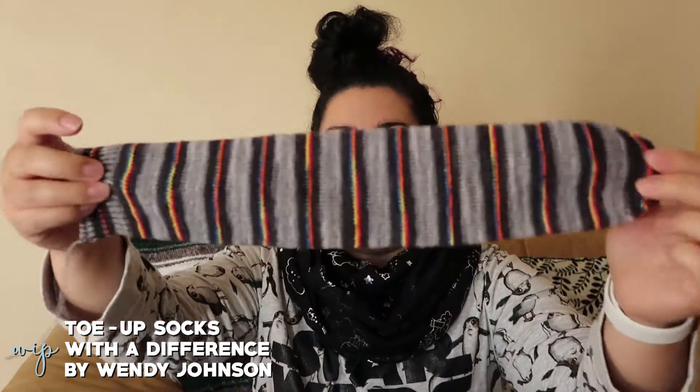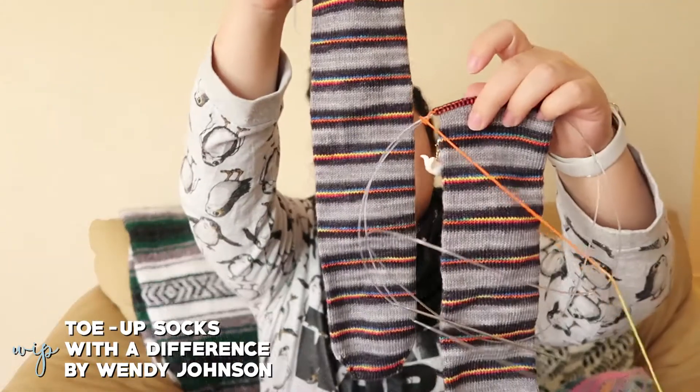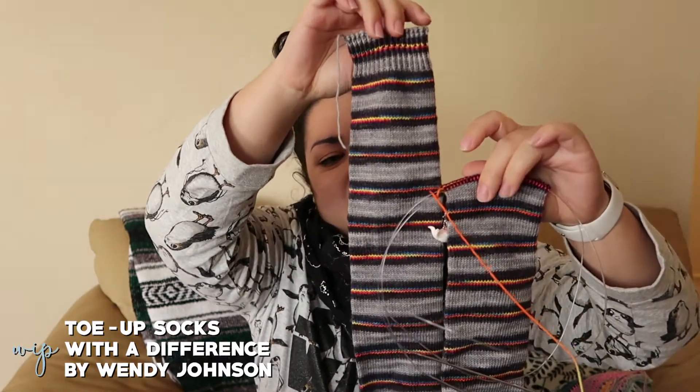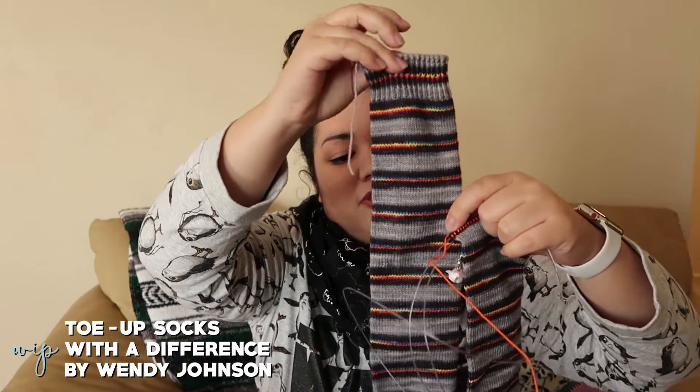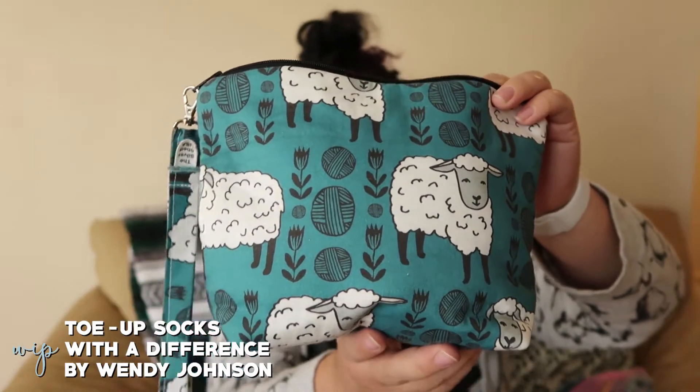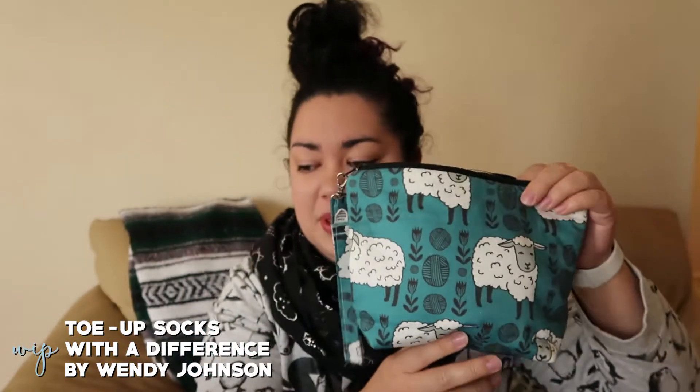I already have the first sock done except for the heel, so I'm about two-thirds of the way to where I need to be before I can do the ribbing. I haven't been working on these too much because I haven't been doing much knitting outside the house — these are my purse knitting or travel socks, and they're sitting in a silver shed sheet bag.